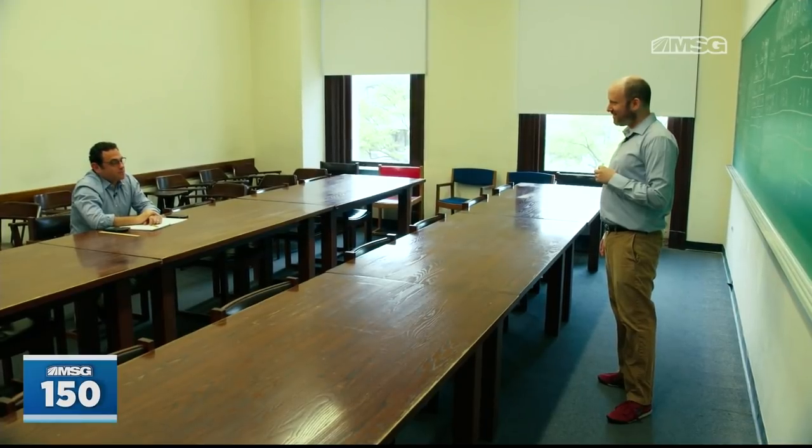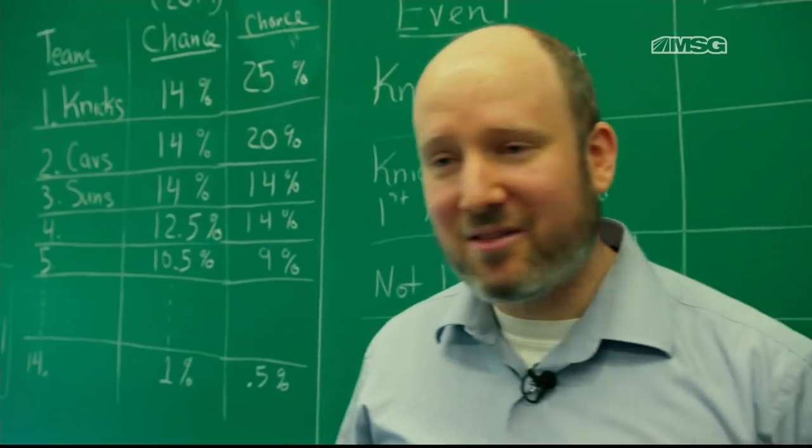Professor Corwin, I've got to be honest — math really makes me nervous, and the whole process of this lottery makes me nervous. I'm really nervous about how the Knicks are going to slot in the draft lottery. I'm really hoping they get the number one overall pick. Can you explain how all this works? Sure, I'd be glad to explain it.